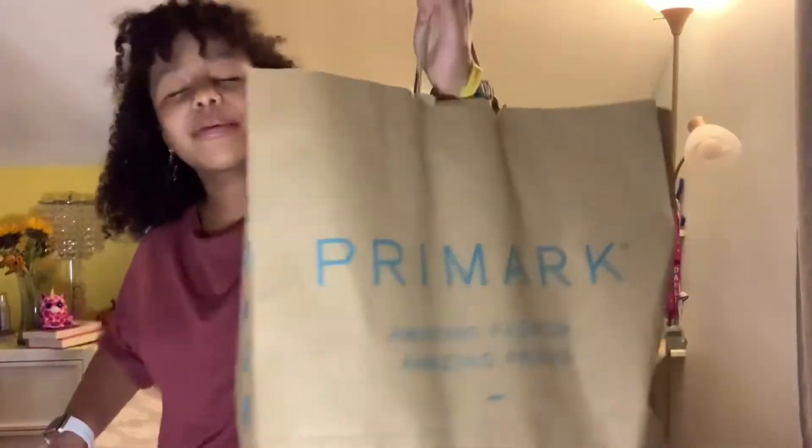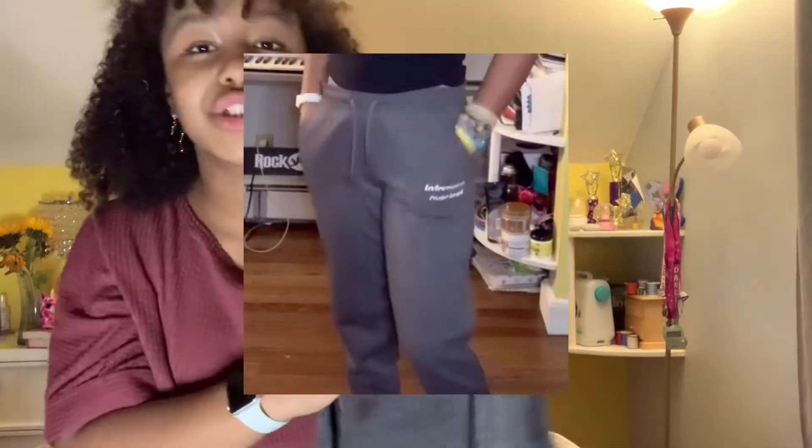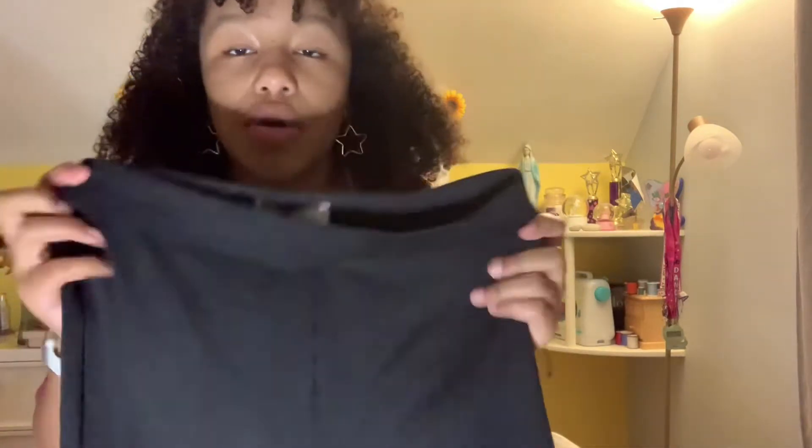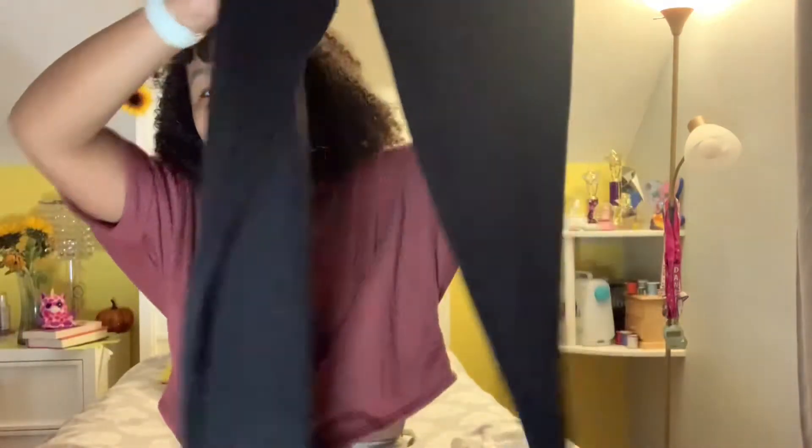Moving on to the next Primark bag — first up are these amazing sweatpants that say 'information overload.' They're a little big in the back, but I think I might grow into them and they're comfortable. Next, these leggings are my new favorite — they look pretty basic, but they are so soft and comfortable. I love the fabric they used.